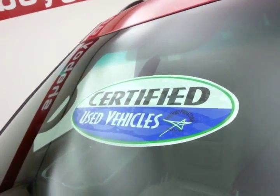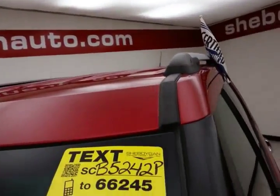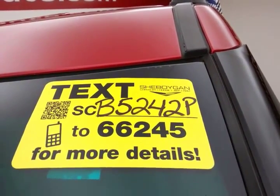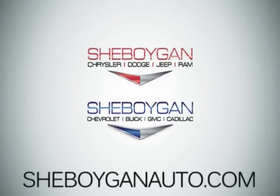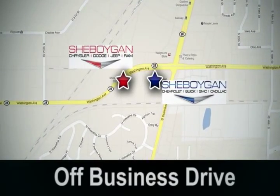Don't forget about that certified warranty protecting your investment. For more, please go to SheboyganAuto.com or text SCB5242P to 66245. Come see us today at Sheboygan Auto — eight brands in one location, off Business Drive in Sheboygan, Wisconsin.